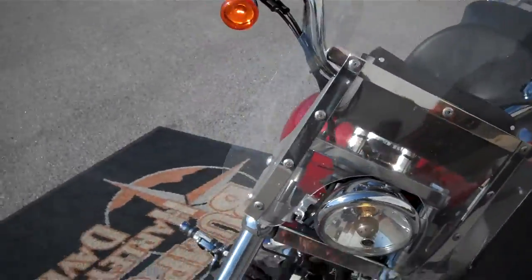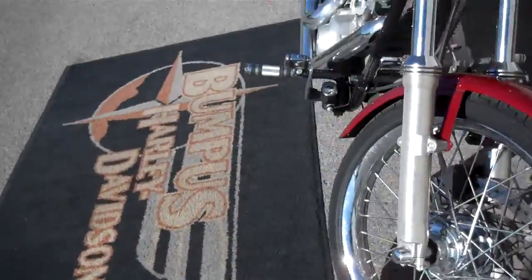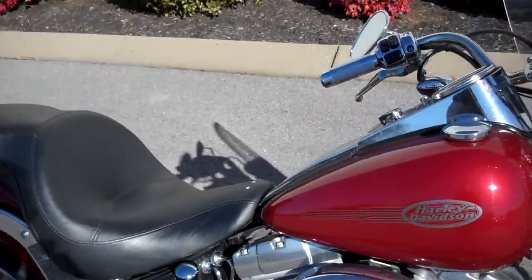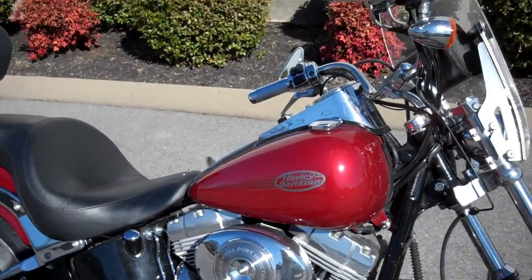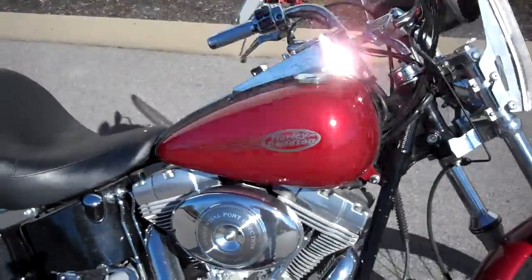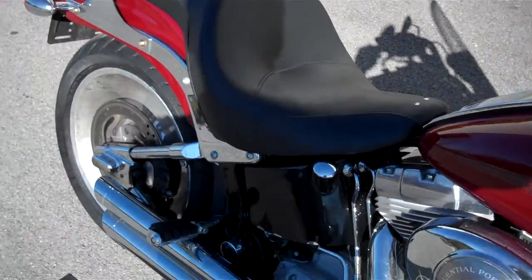Just a reminder, we can ship a motorcycle anywhere in the continental United States — request that information online and I'll get back to you. If you have a question about this motorcycle or any motorcycle in our inventory, request it online or call me here at the dealership at 615-849-8025. This is Greg in internet sales.